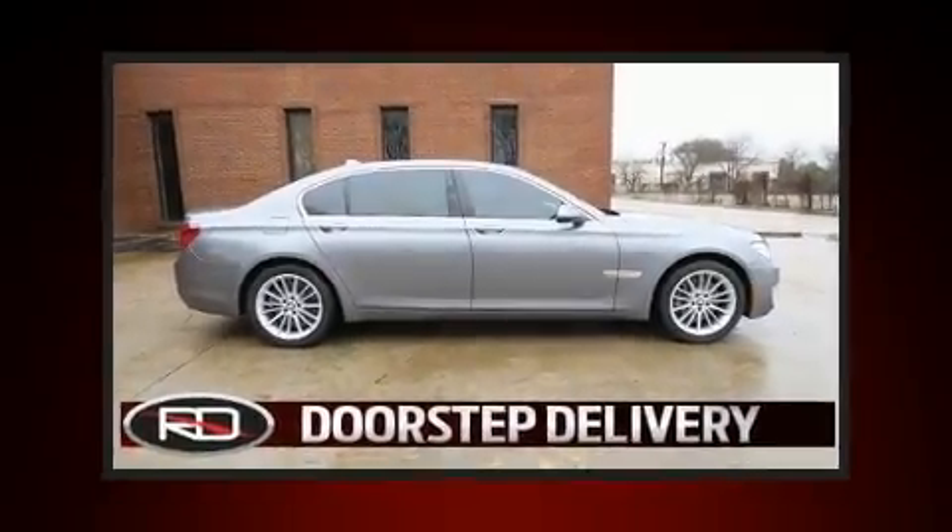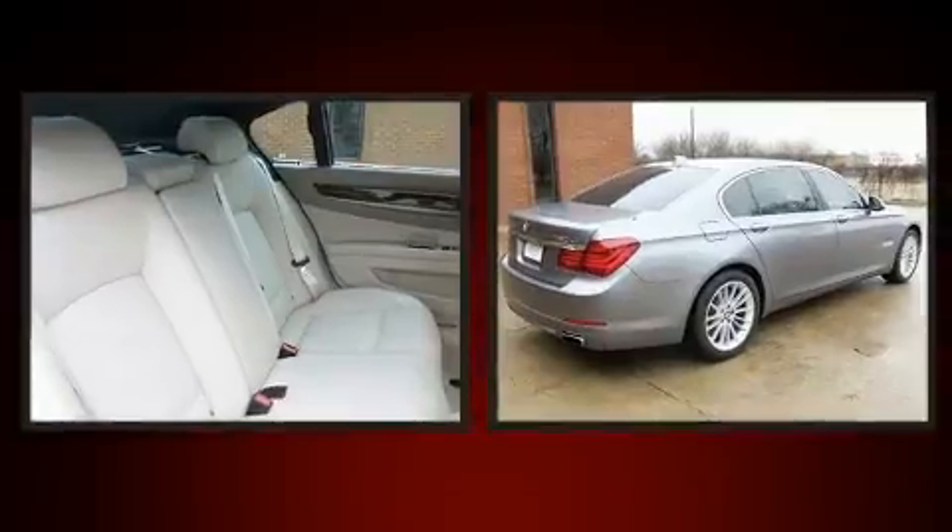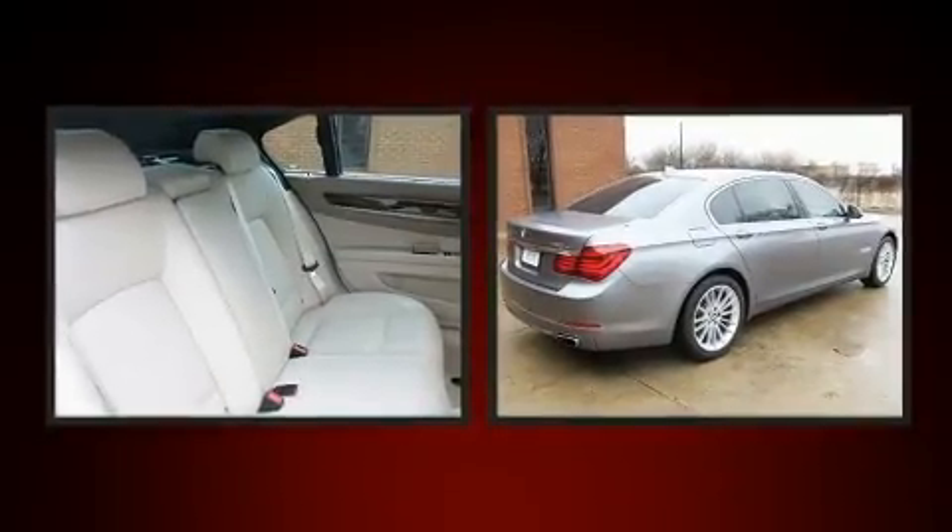Climb inside the 2015 BMW 750i. This four-door, five-passenger sedan still has fewer than 60,000 miles.